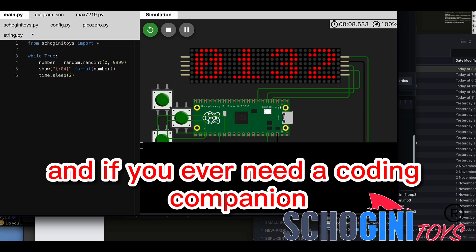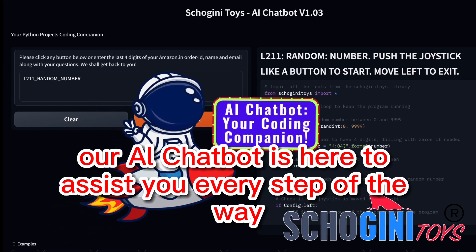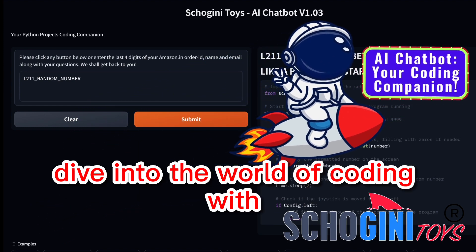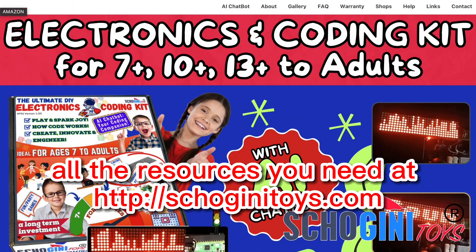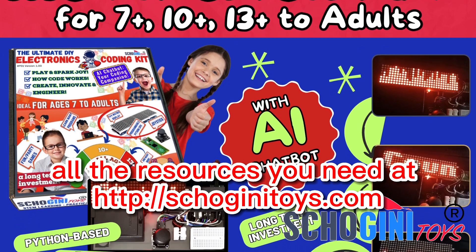And if you ever need a coding companion, our AI chatbot is here to assist you every step of the way. Dive into the world of coding with all the resources you need at http://shogunytoys.com.